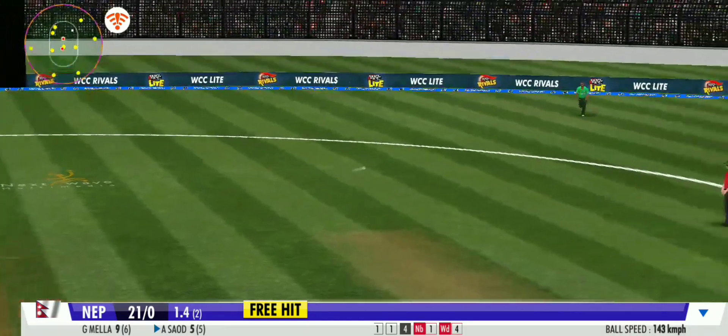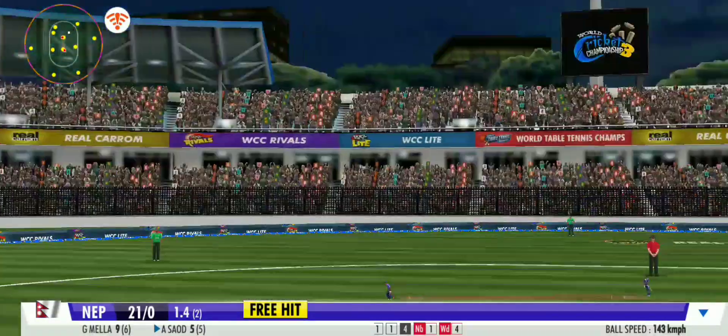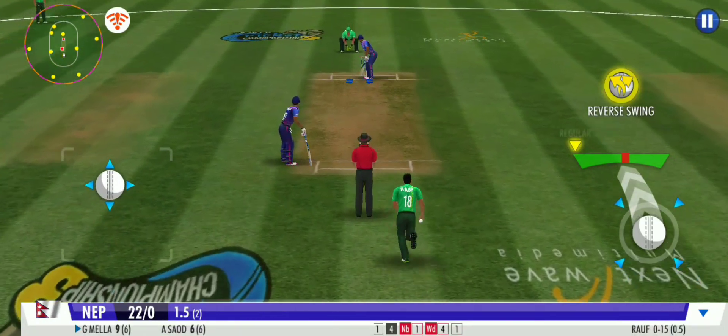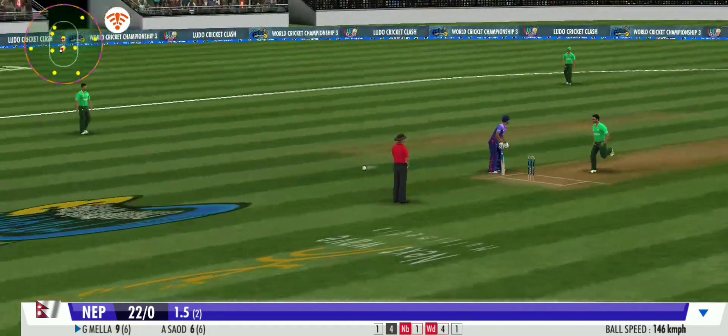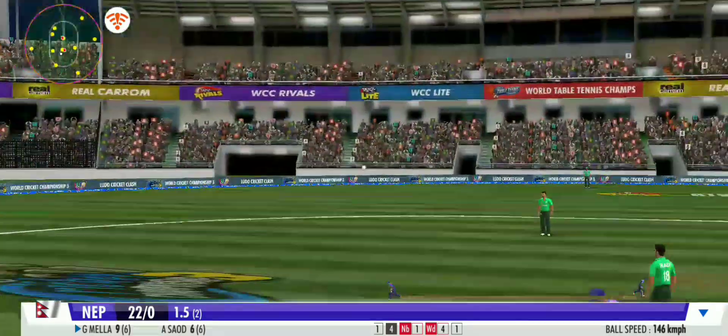Pulled away. Sturdy effort from the fielder there — well thrown. Brilliant swing on the delivery and he gets it to reverse with ease. An impressive sprint by both batsmen.